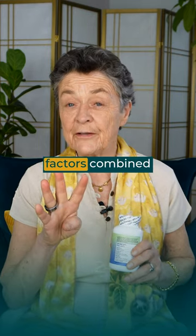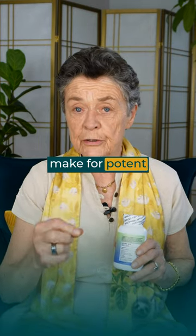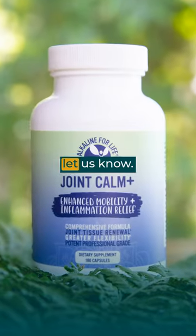These four nutrient factors combined make for potent joint pain relief. Give it a try and let us know.